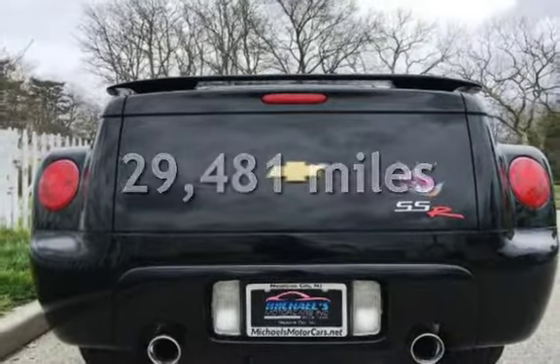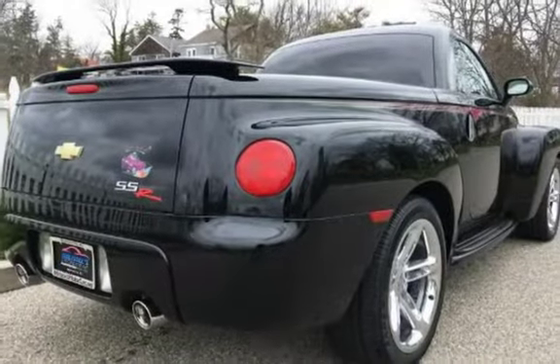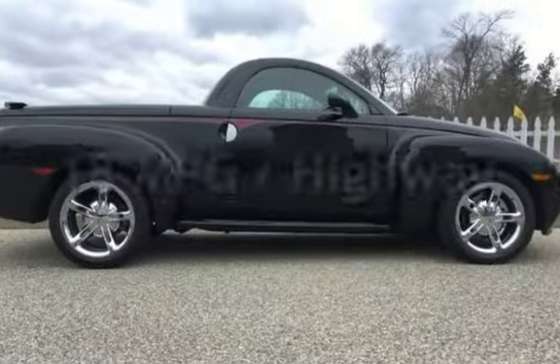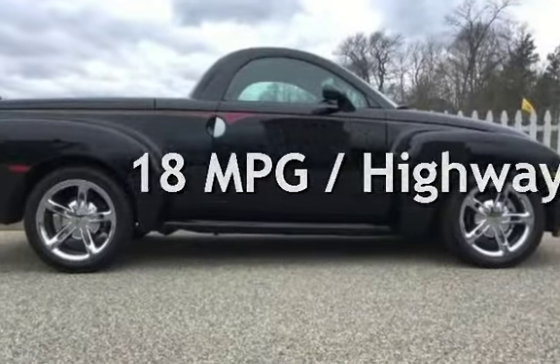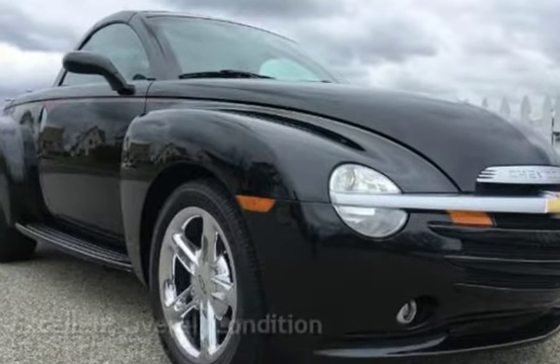This Chevrolet is a great value with less than 30,000 miles on the odometer. Estimated fuel economy for this vehicle is 14 miles per gallon in the city and 18 miles per gallon on the highway. This vehicle is in excellent overall condition.